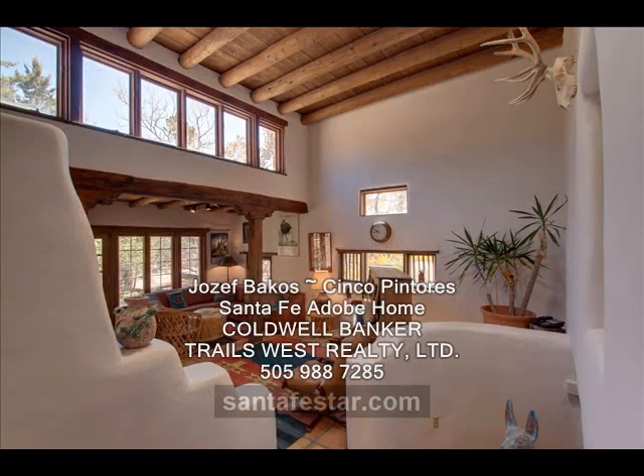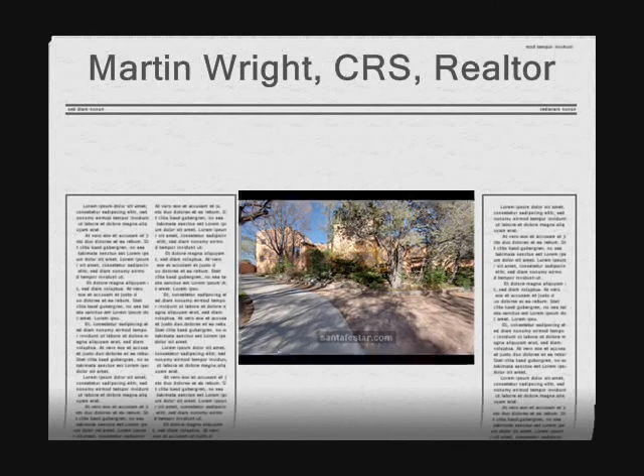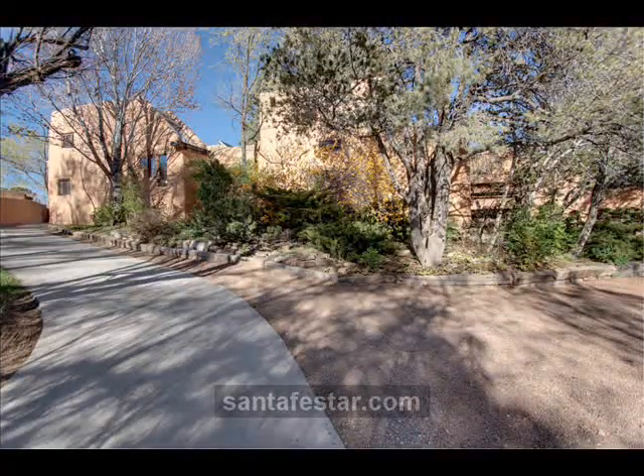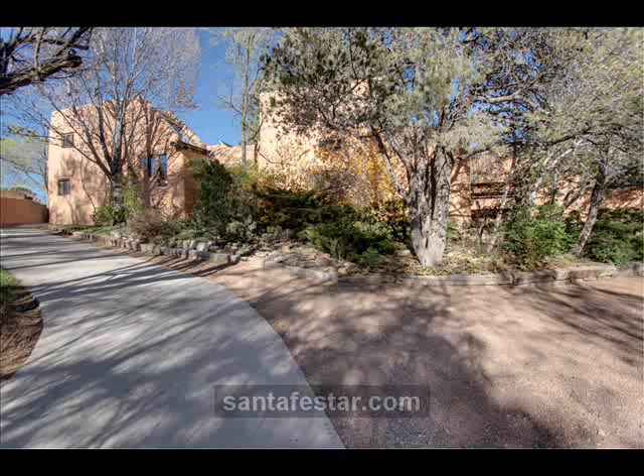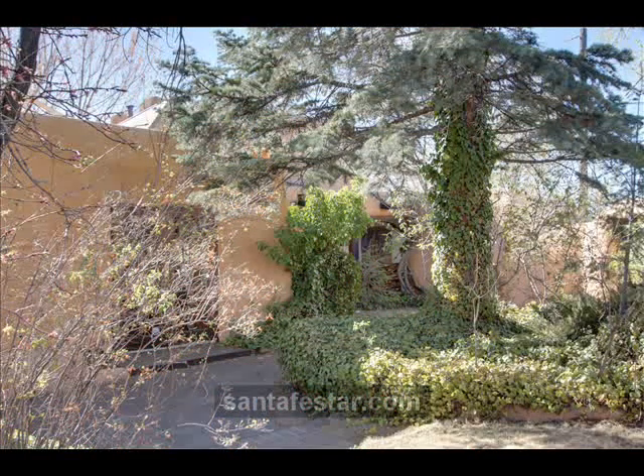This Santa Fe style adobe home was designed and built in 1923 by Joseph Bacos, one of Los Cinco Pintores. Located in a prestigious east side neighborhood, the home expresses the authentic Spanish Pueblo style that was to make Santa Fe famous as the city different.